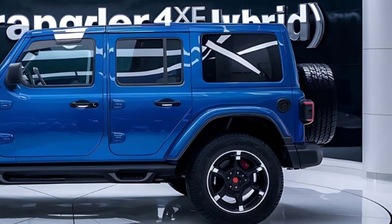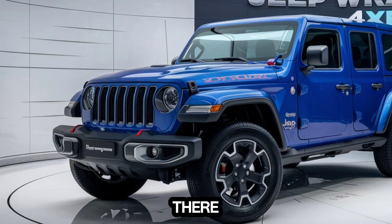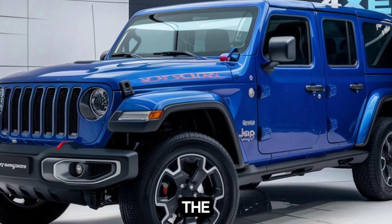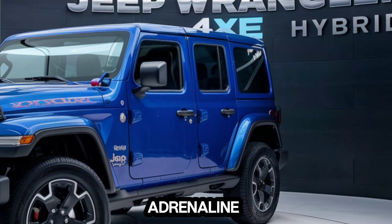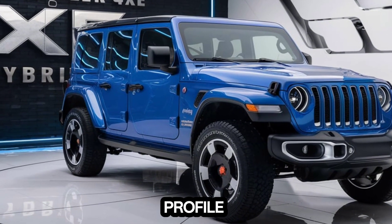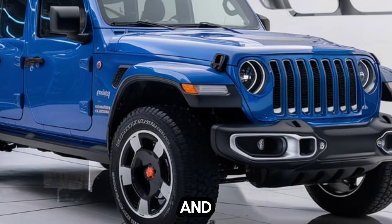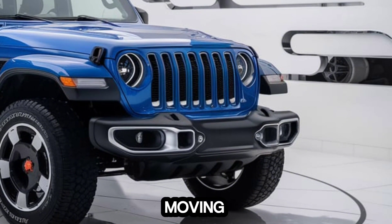First impressions — this thing looks mean. The classic Wrangler silhouette is still there, but with a few modern twists. That new grille design is bold and those LED headlights are sharp. The overall stance is just pure Jeep. The side profile is all about those flared fenders and chunky tires — this thing is ready to tackle anything you throw at it, and those hybrid badges add a touch of futuristic flair.